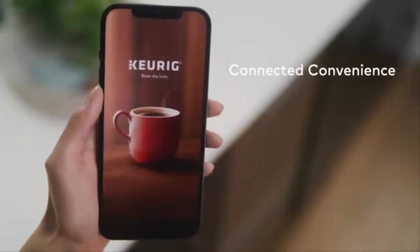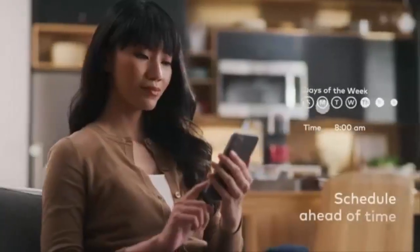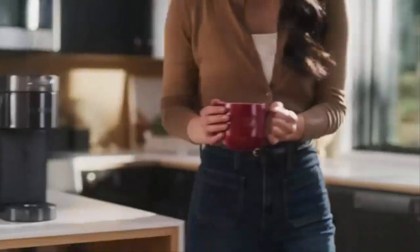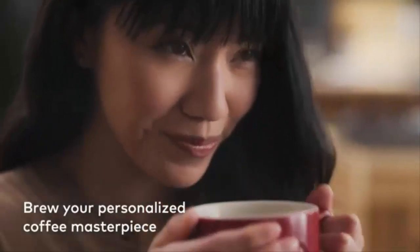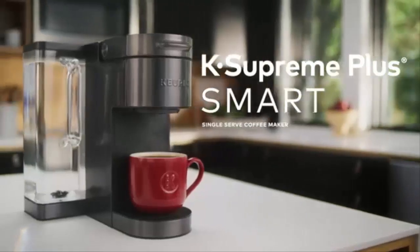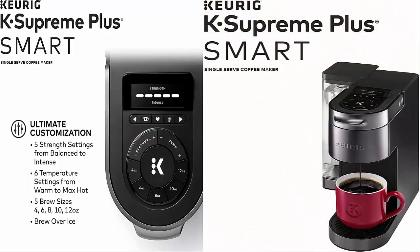It uses multi-stream technology to extract more aroma and flavor in every brew. It has a sleek, modern black stainless steel metal wrap with a perfect finish. This smart single-serve coffee maker allows ultimate customization with 6 temperature settings from warm to max hot, 5 cup sizes — 4, 6, 8, 10, and 12 ounces — 5 brew strengths, and brew over ice settings.